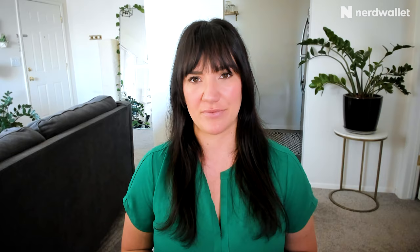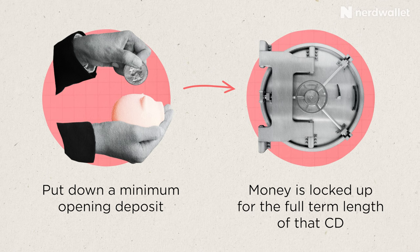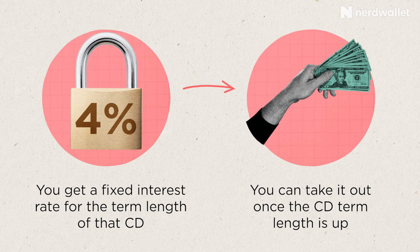Certificates of deposit, especially no-penalty CDs, tend to not be opened quite as frequently as regular savings accounts. The way they work is, you tend to put down a minimum opening deposit, and then your money is locked up for the full term length of that CD. In return, you get a fixed interest rate that you earn on your money for the term length of that CD as it matures, and then you can take it out once the CD term length is up.